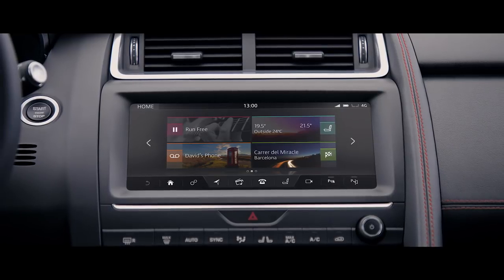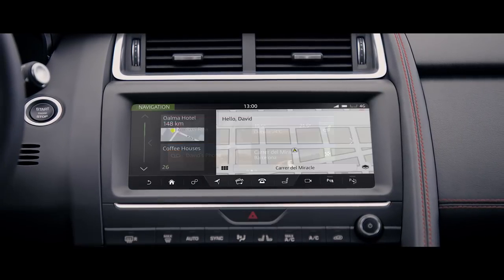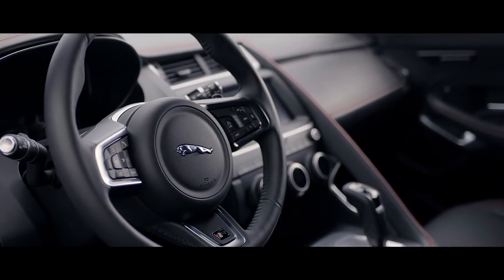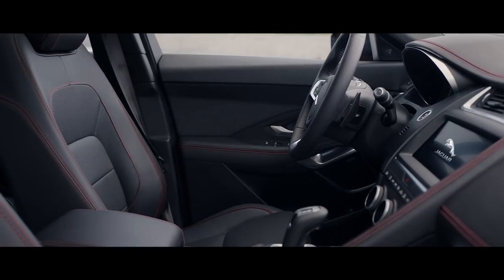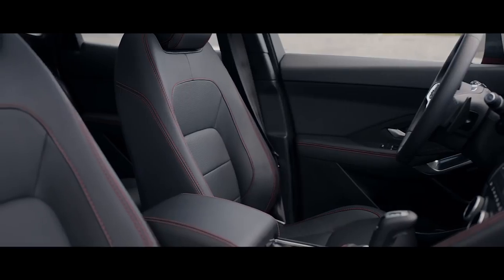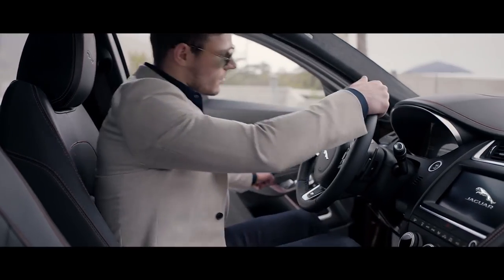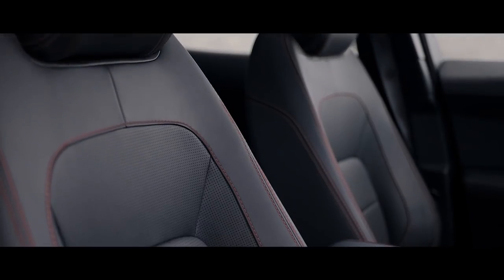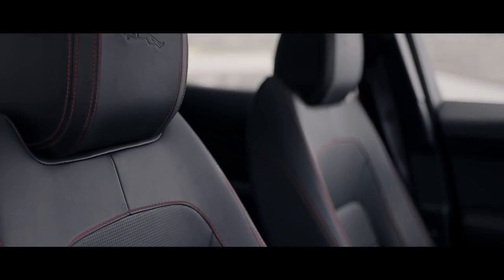Providing an intuitive interface with Jaguar's Touch Pro infotainment system. The interior is meticulously designed with premium quality materials and finishes. Modern and progressive, yet family friendly. Premium leather seats with contrast stitching add to the sense of sporting luxury.